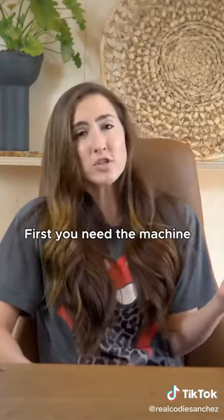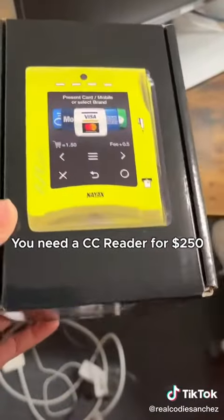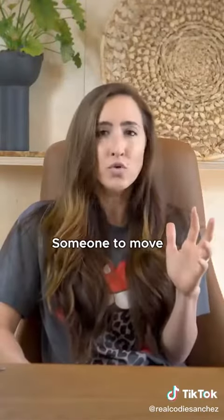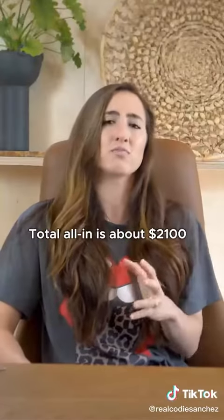So let's do the breakdown. First, you need the machine — let's say it costs $1,500. You need a CC reader for about $250, someone to move it for about $100, and inventory for about $250. Total, all in, is about $2,100.